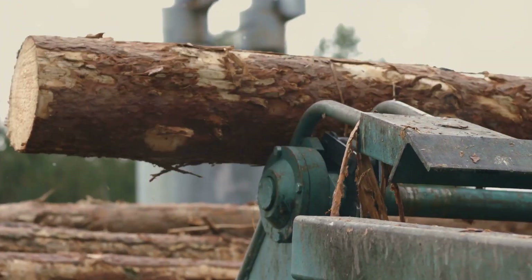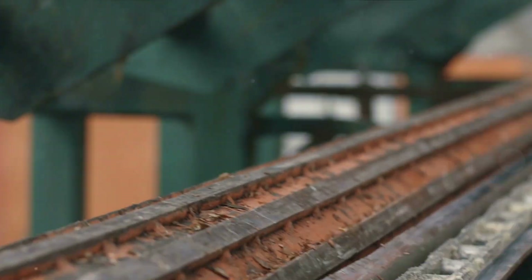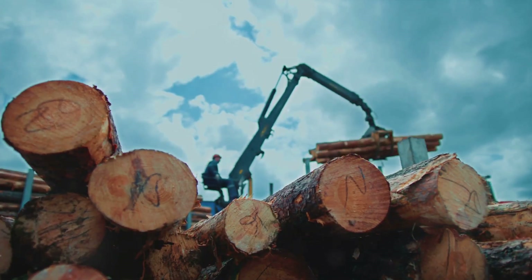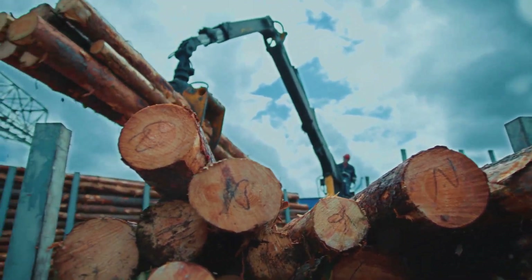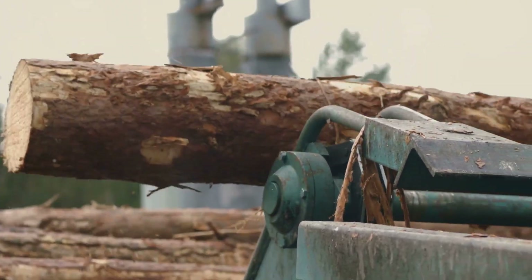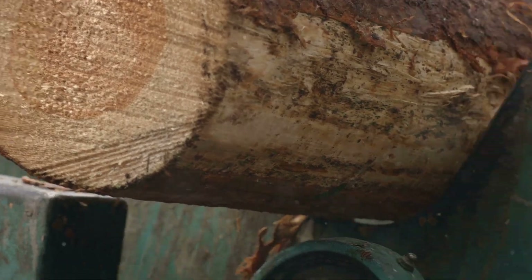Once the trees are cut down, they're transported to the paper mill. The journey isn't always a simple one — depending on the location of the forest, the logs might be transported by truck, train, or even by river. Each log's journey is a testament to the lengths we go to bring you the humble brown paper. When the logs arrive at the paper mill, they're not exactly ready to become paper, so the next step is to turn those logs into pulp, a process known as pulping.